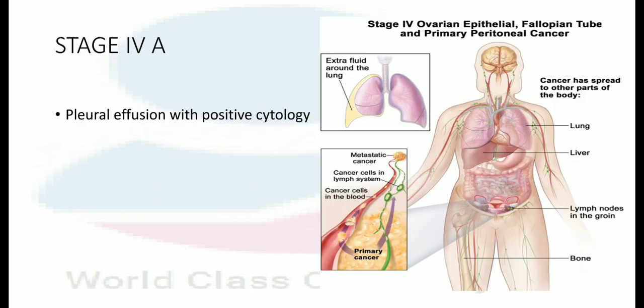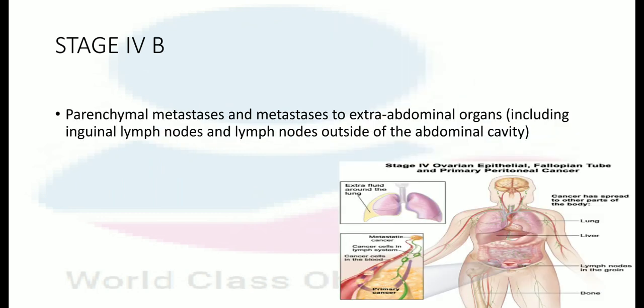In stage IVA, there is pleural effusion with positive cytology. In stage IVB, there is parenchymal metastasis to extra-abdominal organs, including the inguinal lymph nodes and lymph nodes outside the abdominal cavity.